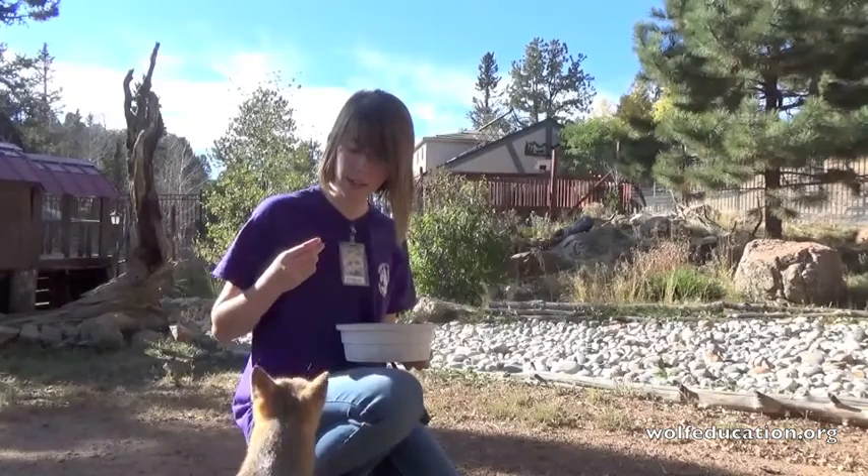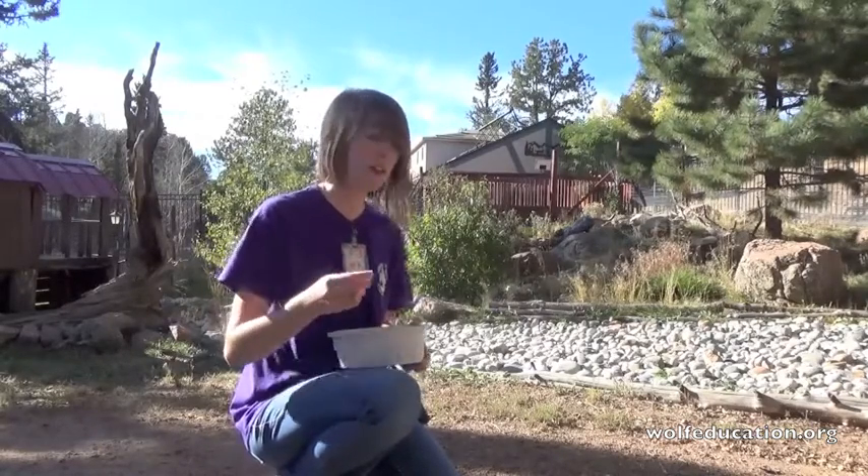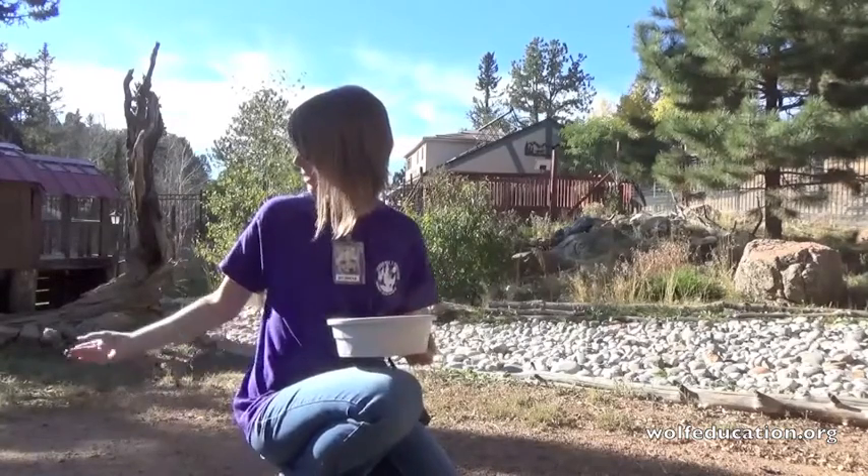These guys are one of the smallest foxes native to North America. They are, as you can see, about the size of a house cat, so real tiny little guys.